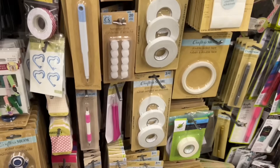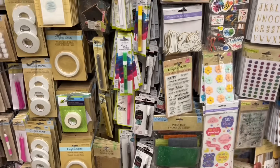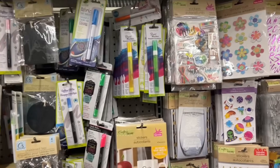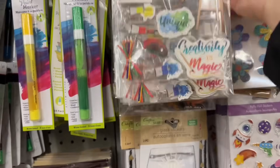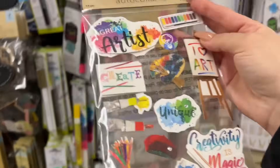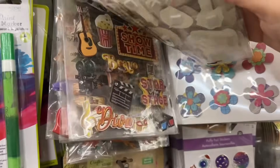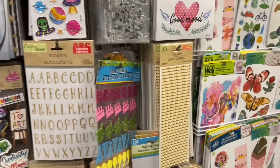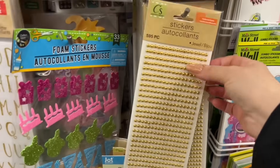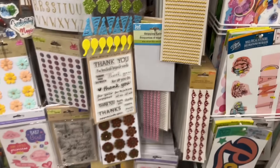Some tools here in the craft section — foam, adhesives, lots of stickers as well, and stamps. Oh, these are new — I think they are, I've never noticed these before. These little half pearls are perfect as accent stickers if you're doing a layout.